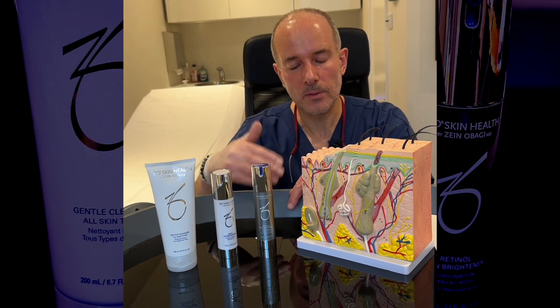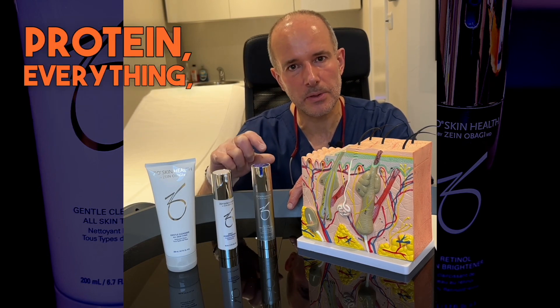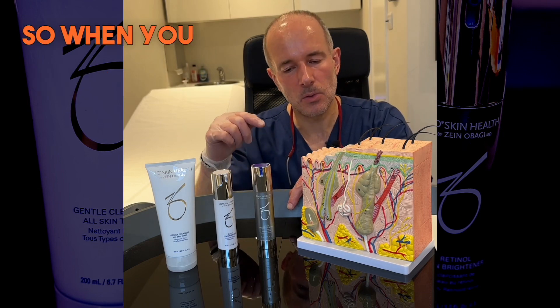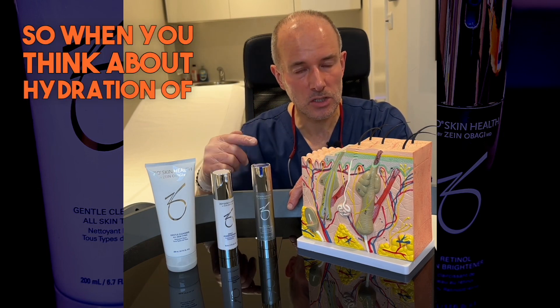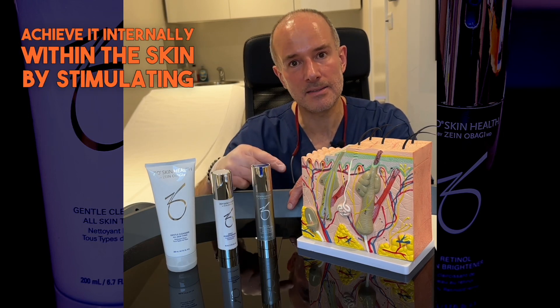By dumping it from the outside, you make your skin lazy — your skin doesn't need to produce as much moisture, lipid, protein, or anything, because you're supplying it from the outside. So when you think about hydration of the skin, you need to think about how you can achieve it internally within the skin by stimulating it.